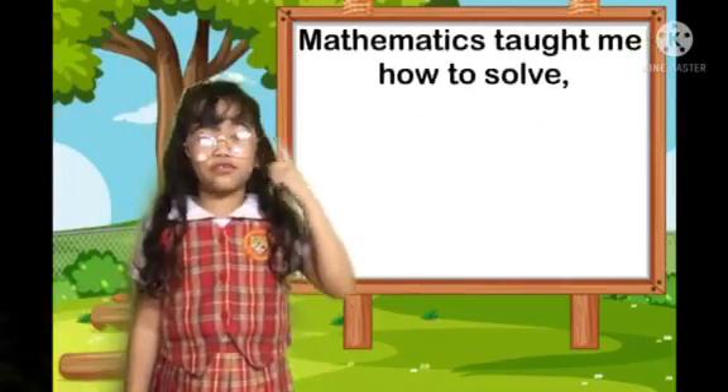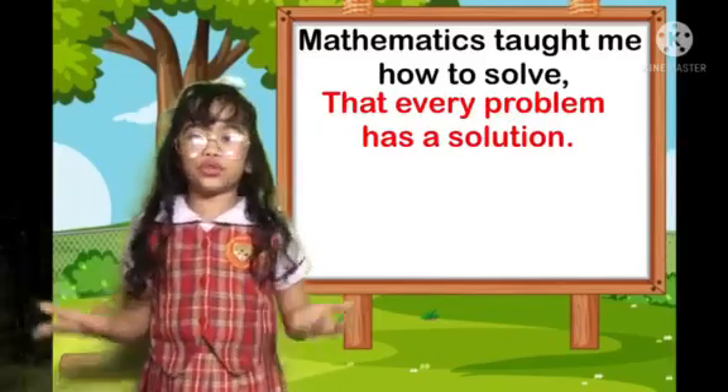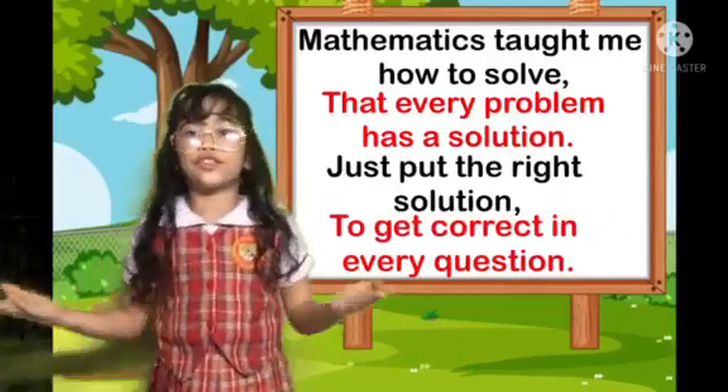Mathematics taught me how to solve — that every problem has a solution. Let's put the right solution to get correct in every question.